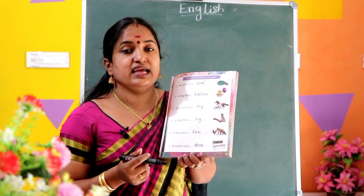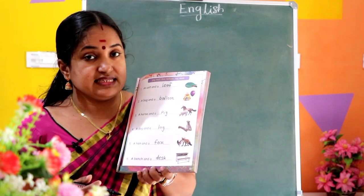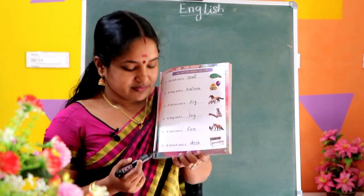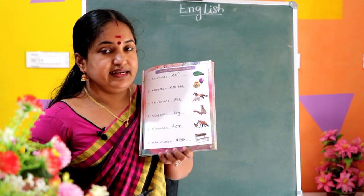D-E-S-K, desk. What's the spelling of desk? D-E-S-K. Read the sentence: A bench and a desk.